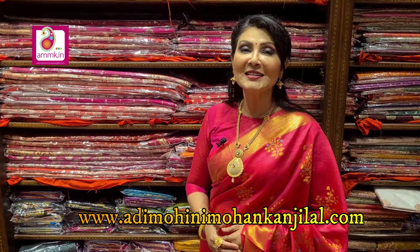For more such collections, please visit our website www.adimohinimohankanjilal.com. Friends, if you like Shari Kotha, then please subscribe to my channel, like it, and share it.